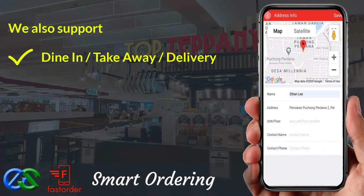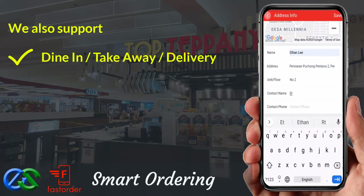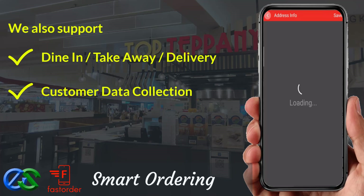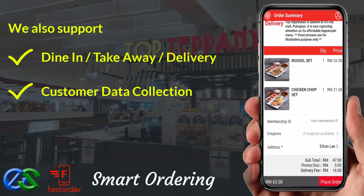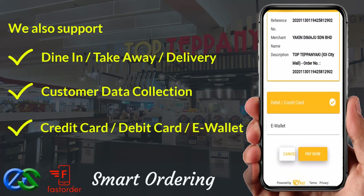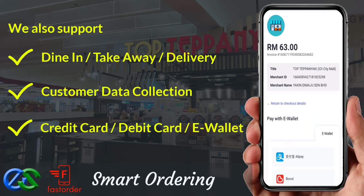We are able to collect customer data, like their behavior, visit periods, favorite types of orders, and their spending amount per visit. We also accept payment like credit card, debit card, or even famous e-wallets in the market.